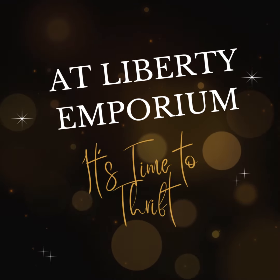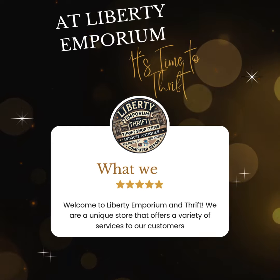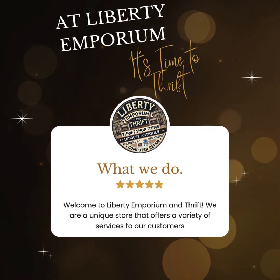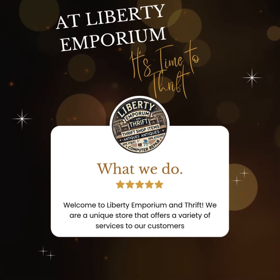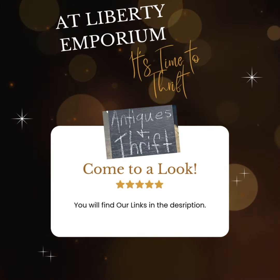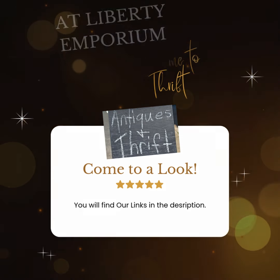Hey there shoppers! Want to see our latest Thrift Finds up close? Watch our videos and shop directly with just one click. In each video, you'll find unique treasures for your home, wardrobe, and more. Click the link in the description and shop now at Liberty Emporium Thrift. Happy shopping!